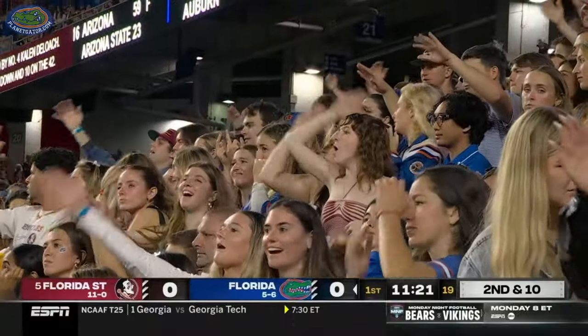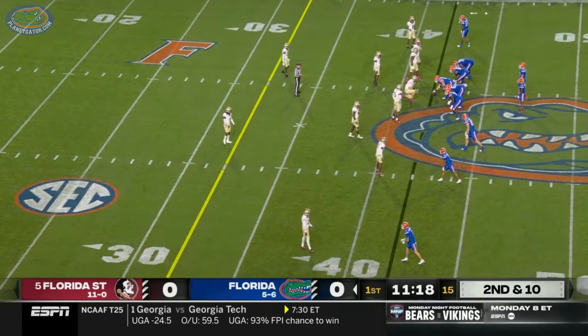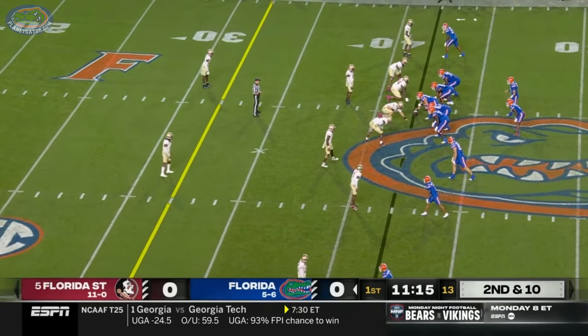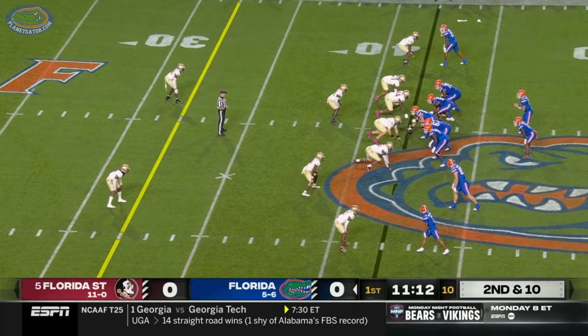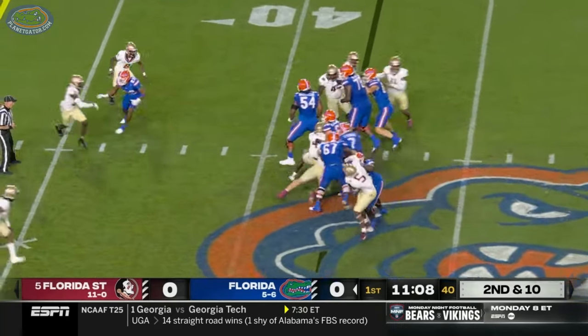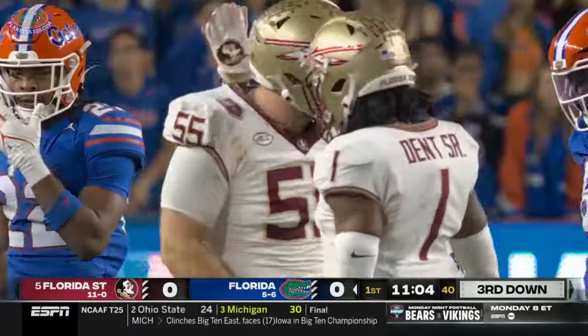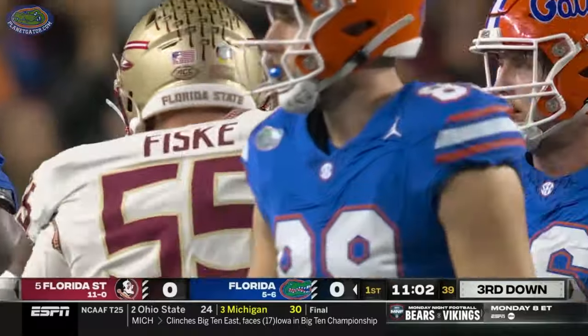Those fans here, two miles from Tallahassee, making some noise. Brown on second and ten. ETN runs into a wall, driven back — that's big Grayden Fisk, defensive tackle.